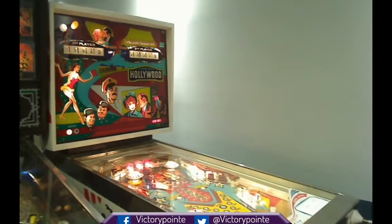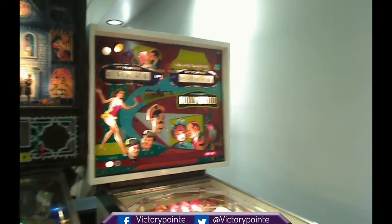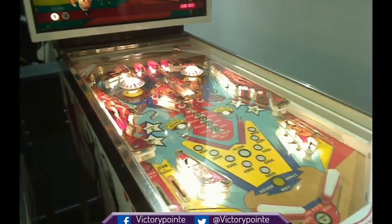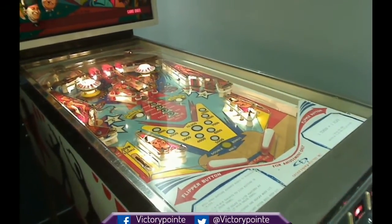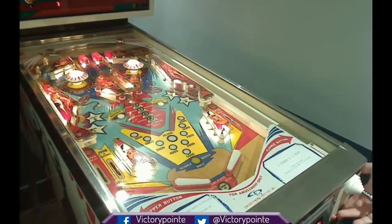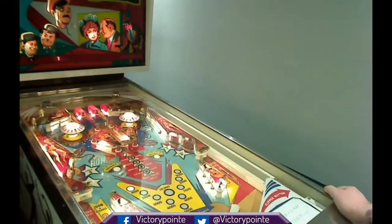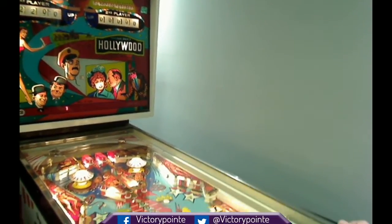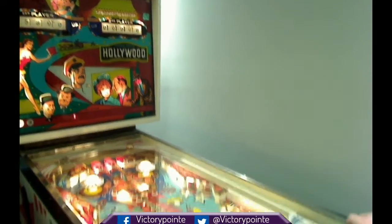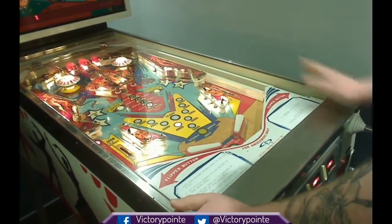Our final pinball machine is a true classic from 1976. This is Chicago Coins' Hollywood, which we have completely restored from the ground up — the paint on the playfield, the plastics, the mechanics — everything on this machine has been lovingly restored by our technician Dan Hall, with assistance from our secondary technician Marika. It is just a beautiful machine. It has classic five-ball play, and although it doesn't have any modifications, it does have a working chime coil, which we like to think makes it pretty special.